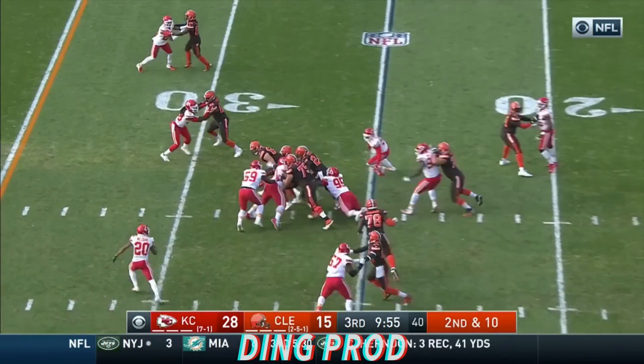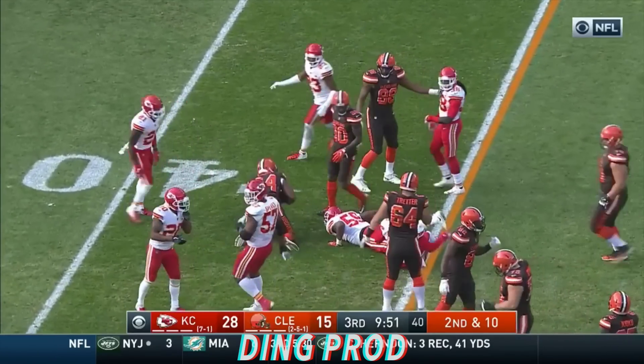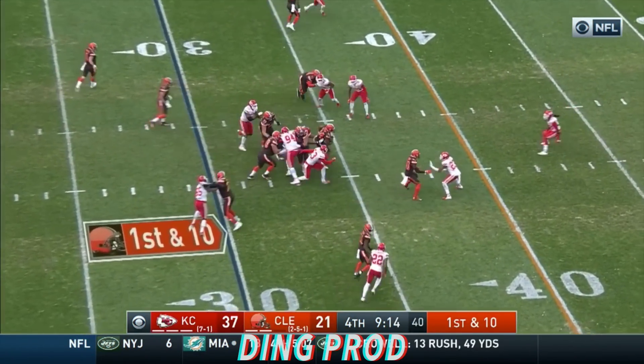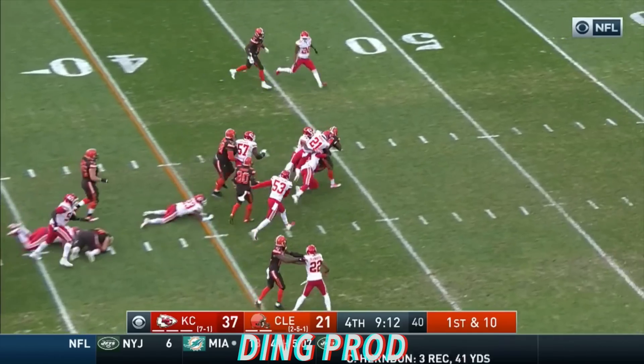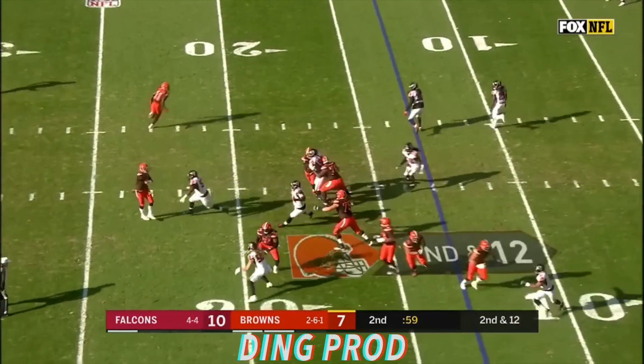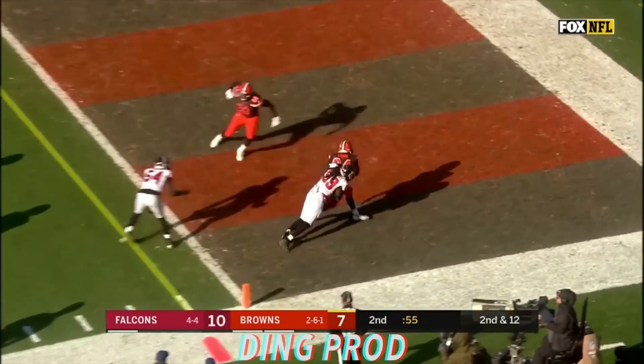We'll go to the running game with Chubb. Chubb 30, 35, dragging defenders. Chubb 40, 45 out — Mayfield throws complete, Chubb will take it in for a Cleveland touchdown.